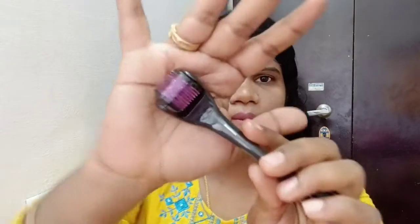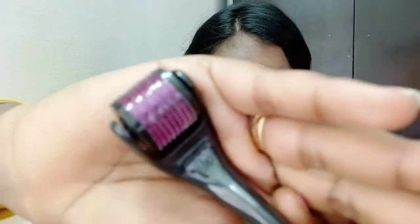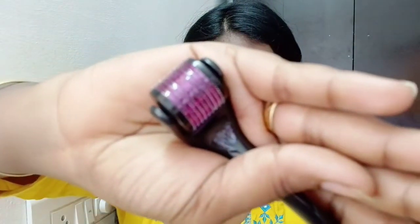We apply the derma roller directly to the treatment area. If you want to buy a derma roller, you will see the link in the description box — you can buy it there. If you have a skin damage area, you can buy it again. You can replace the needles and remove the old needle — there is no problem.